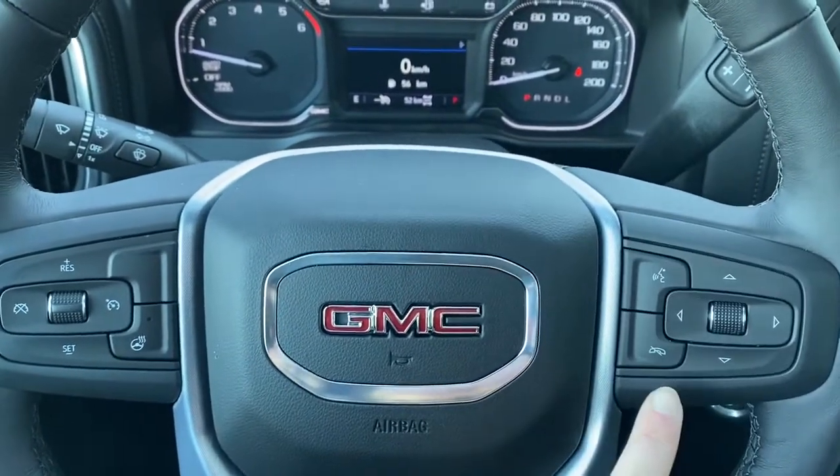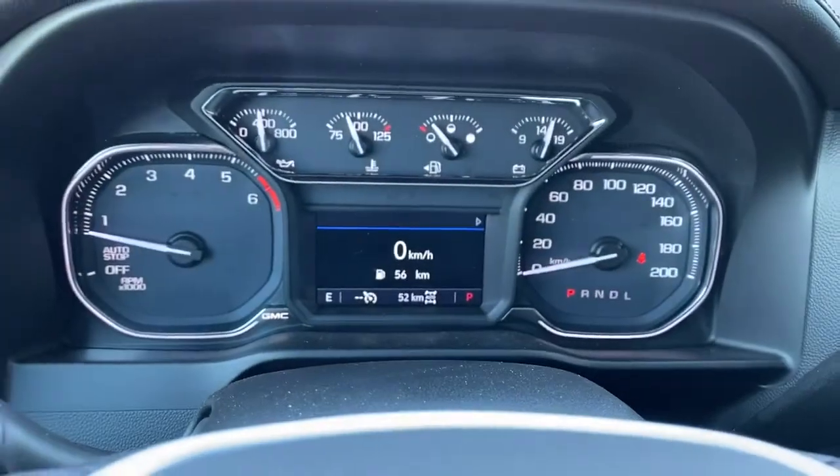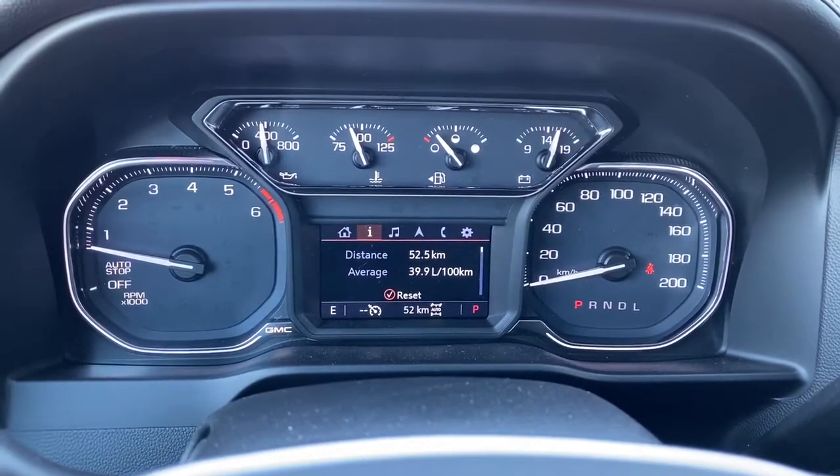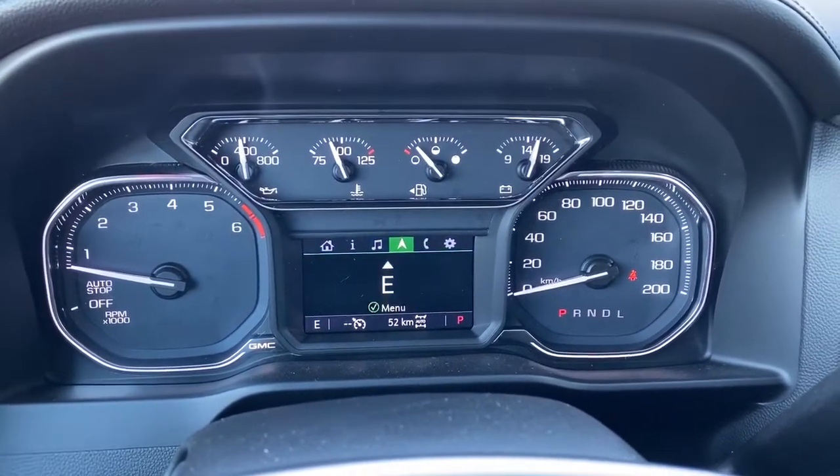On the right we've got our audio buttons. Here we've got our digital dash. We can scroll through that dash by simply pushing the arrow buttons on the steering wheel.